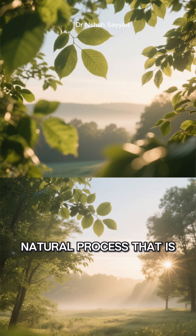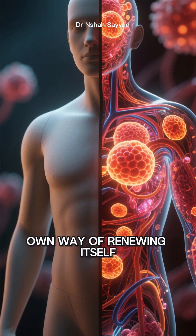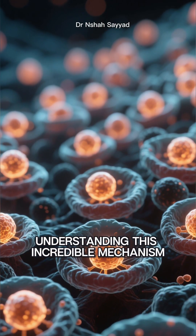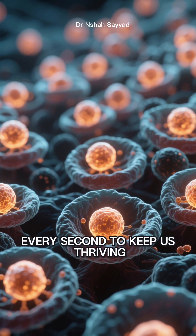Autophagy is a powerful, natural process that is fundamental to our well-being — it's our body's own way of renewing itself from the inside out. Understanding this incredible mechanism gives us a deeper appreciation for the silent, tireless work our cells do every second to keep us thriving.